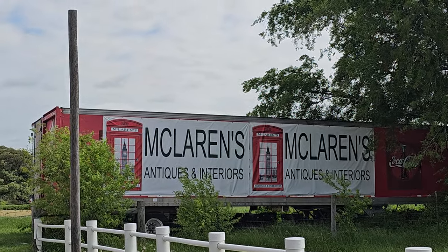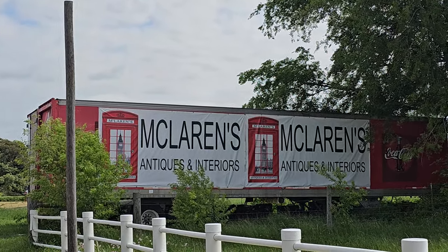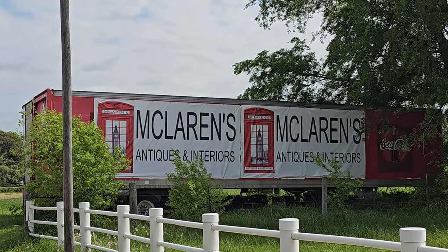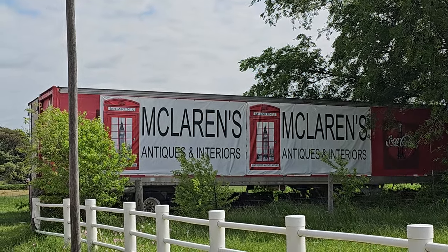Hey y'all, it's Costume Jeweler. We are still in Round Top, Texas. This is day two and video three, so check out those other two videos — they come out about every other day.